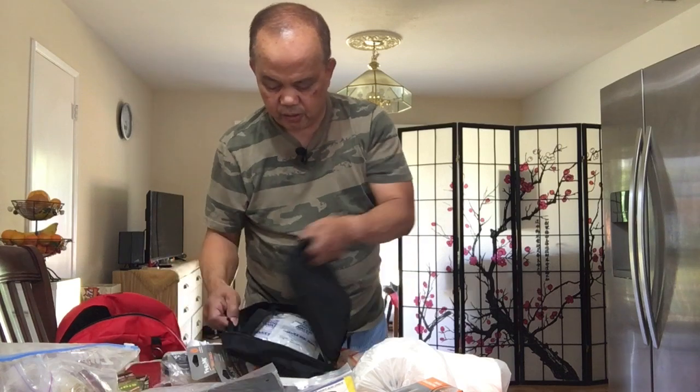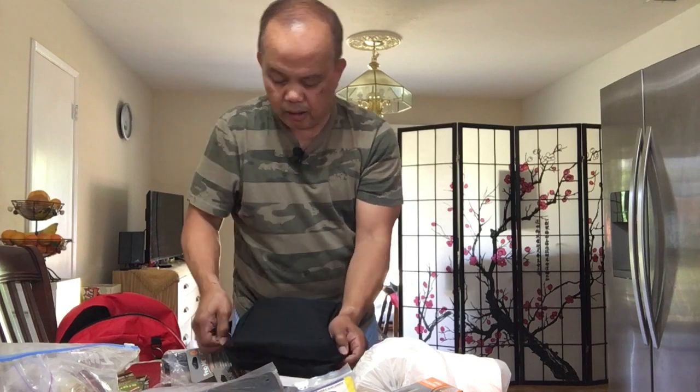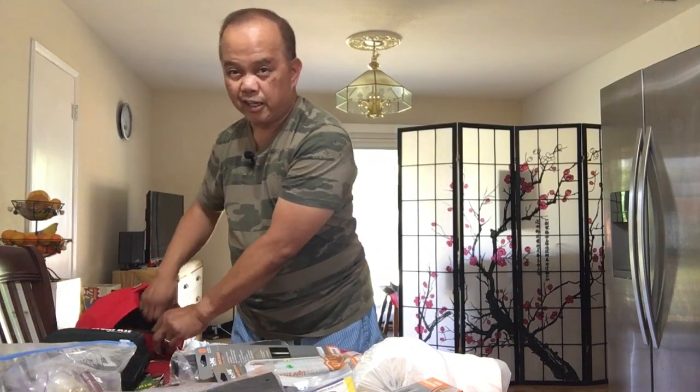That's what's inside the survival kit. I believe I got this from eBay — I do get a lot of things from eBay.